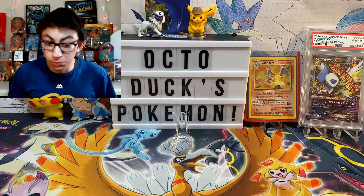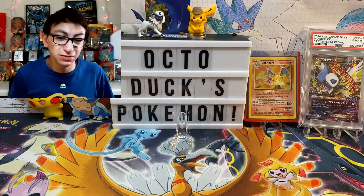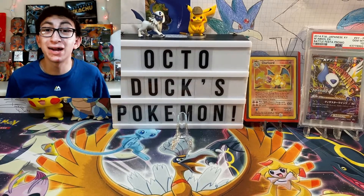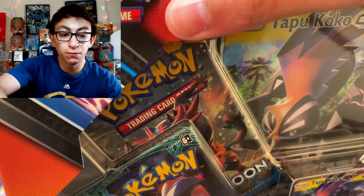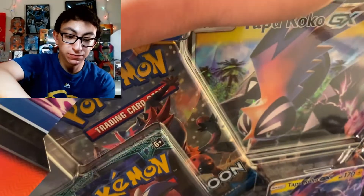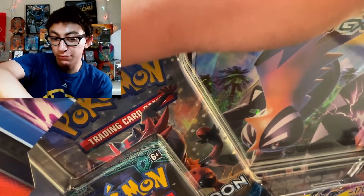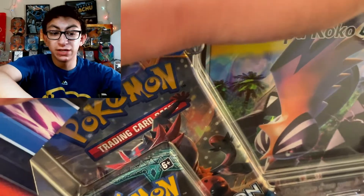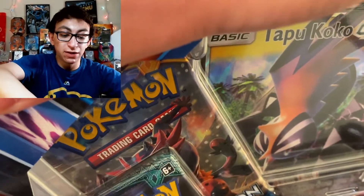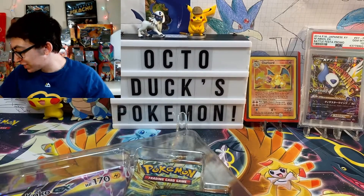Today I think we're just going to be opening a Shiny Tapu Koko GX box. It's unfortunate, but why not? YOLO — let's open the Shiny Tapu Koko GX box. Today is my first day with the camera besides my birthday, and I realized something about the microphone. I got a new microphone for my birthday and I used it on my birthday video, but I moved it because it was in the way and the sound quality was awful. So I have it directly below my face right now and it picks up the sound really nicely.